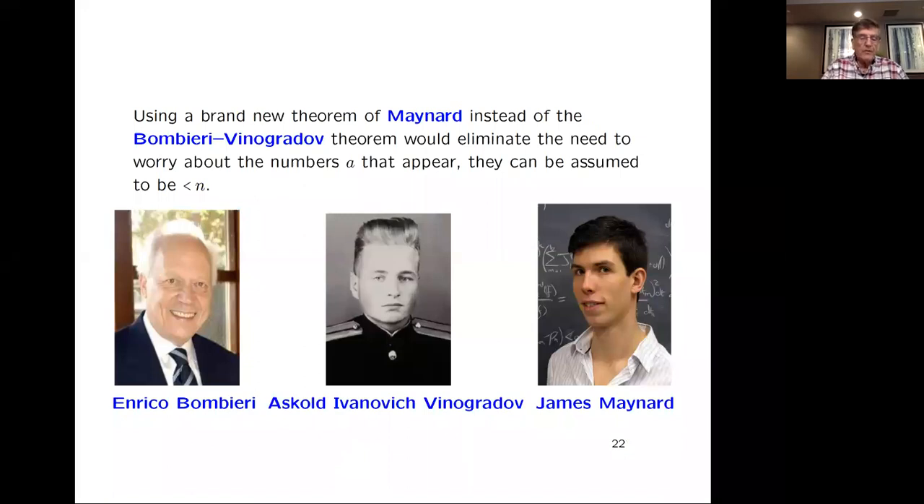We could have used, instead of the Bombieri-Vinogradov theorem, a new theorem of James Maynard — an improvement of Bombieri-Vinogradov in the case of a fixed residue class, which is exactly the case we'd be looking at: the residue class 1. The notation ≪ we've been using is often called the Vinogradov notation. It was somewhat hard to find a photo of A.I. Vinogradov on the web — there's a more famous Soviet number theorist I.M. Vinogradov.